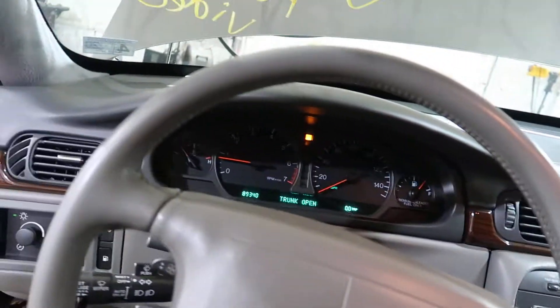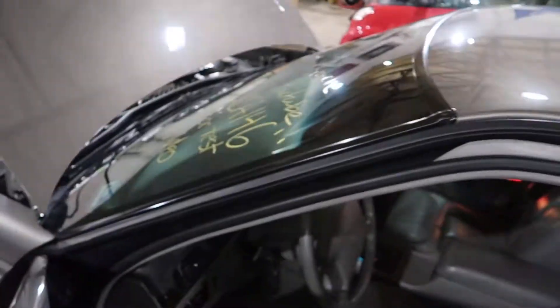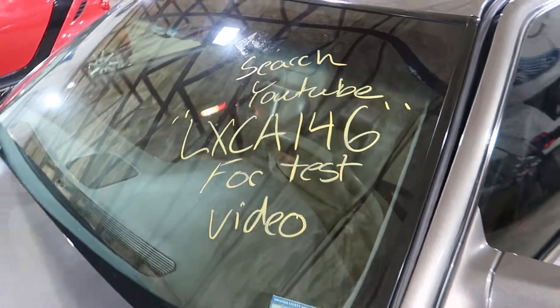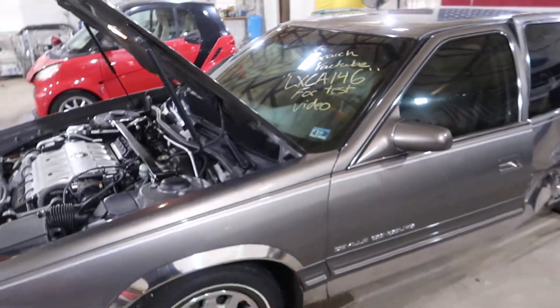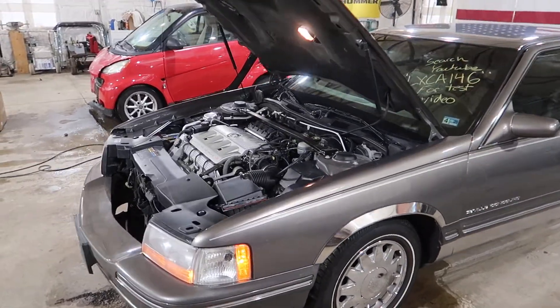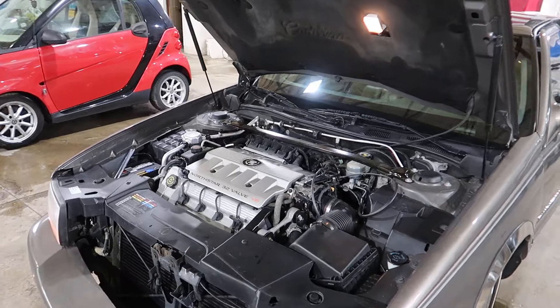And that'll do it for LX CA146 — a 1999 DeVille Concours. VIN 9, 300 horsepower, has a 3.71 trans ratio.